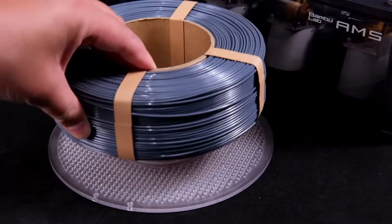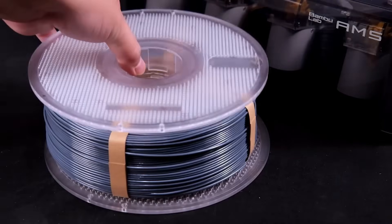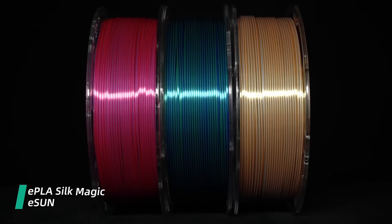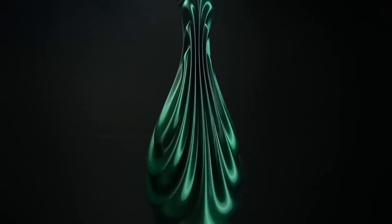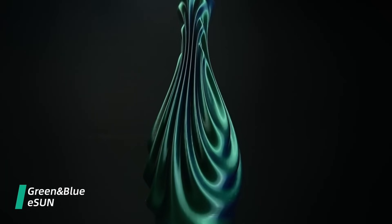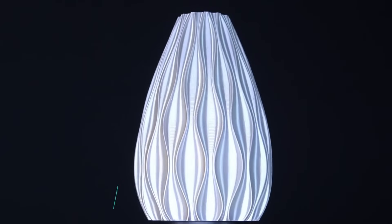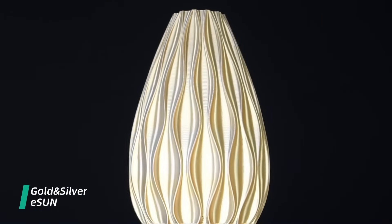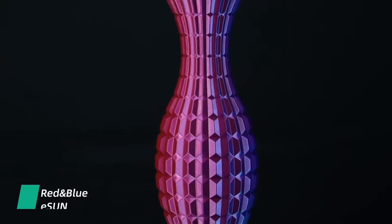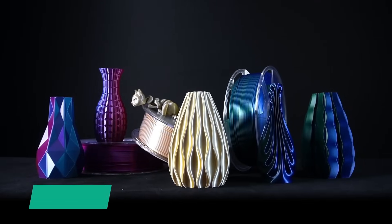Number 2 on the list is E-Sun. Their PLA Pro is a standout product for its strength and glossy finish. This filament is 10 times stronger than regular PLA, making it ideal for detailed and durable prints. It's known for excellent layer bonding and adhesion, resulting in perfect prints with a smooth and shiny finish, high strength and rigidity, and excellent layer adhesion. One setback is it requires a high temperature to print.